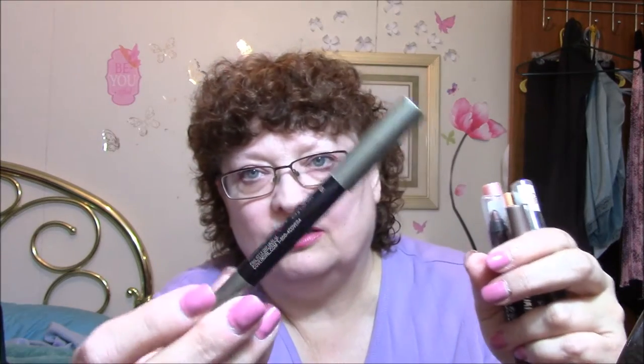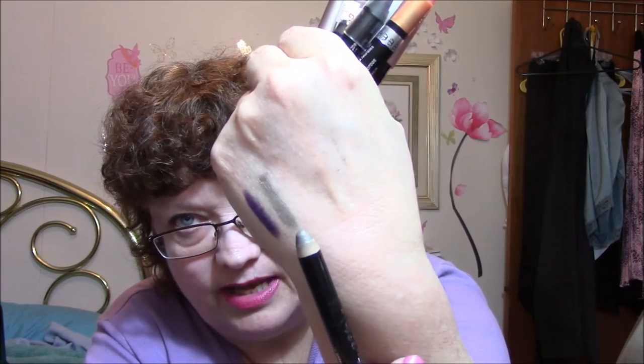This next one is from CoverGirl and it's called Flamed Out. It's got a little bit of sparkle in it and it's gold — hope you can see that.